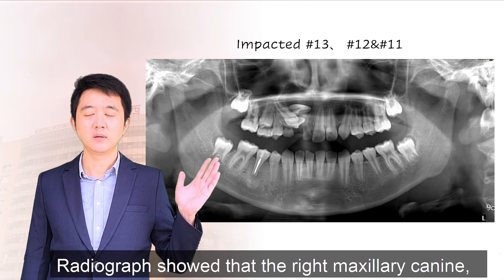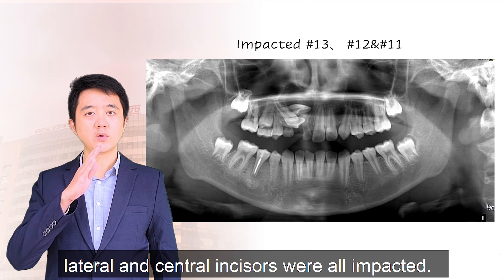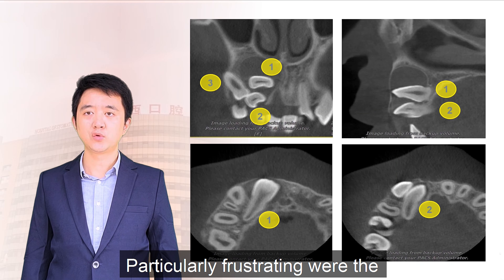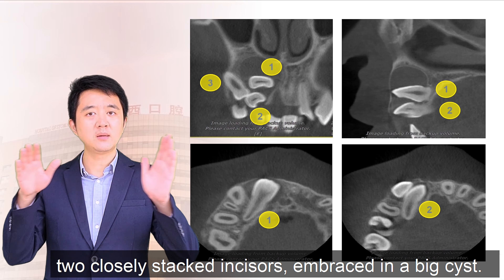Radiographs showed that the right canine, lateral and central incisors were all impacted. Particularly frustrating were the two closely stacked incisors embraced in a large cyst.